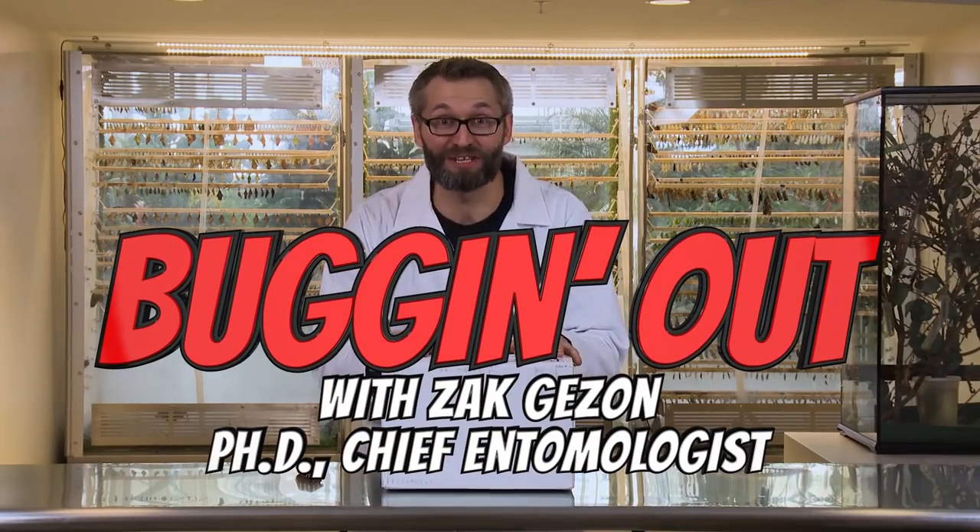Hey guys, Dr. Zach here, Chief Entomologist here at Thanksgiving Point. Today we are unboxing the undisputed champions of biodiversity: beetles. I am super excited about this.